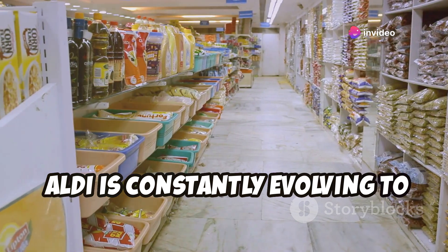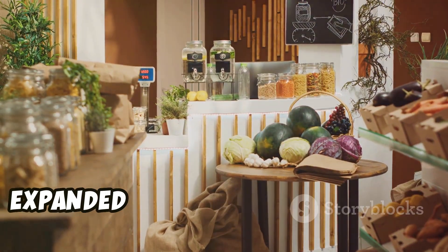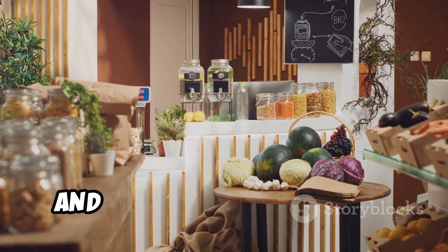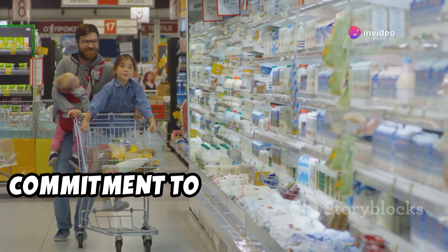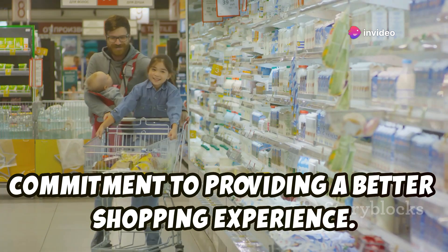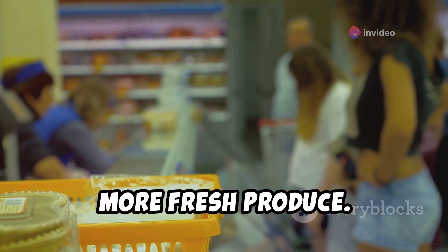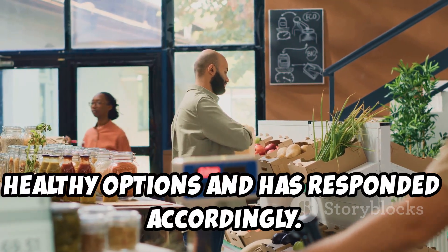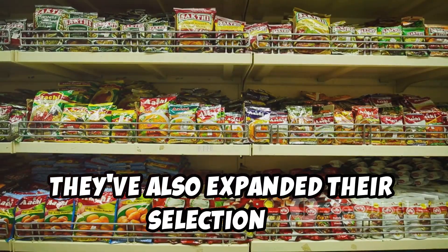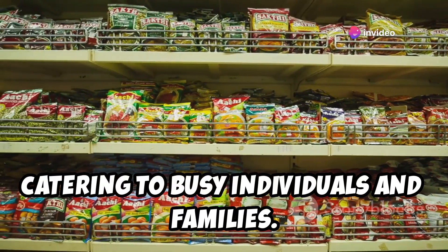Aldi is constantly evolving to meet the needs of its customers. They've introduced new products, expanded their organic offerings, and even remodeled stores. These changes demonstrate Aldi's commitment to providing a better shopping experience. One notable change is the introduction of more fresh produce, as Aldi recognizes the growing demand for healthy options. They've also expanded their selection of ready-to-eat meals and snacks, catering to busy individuals and families.